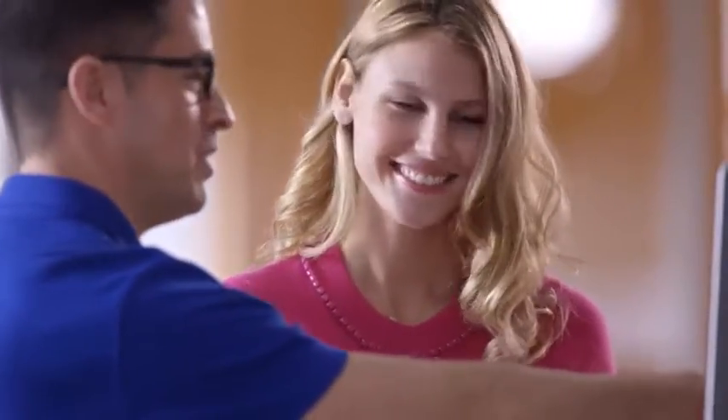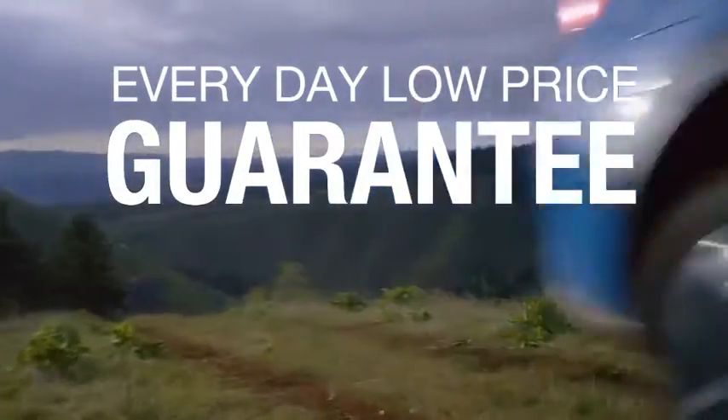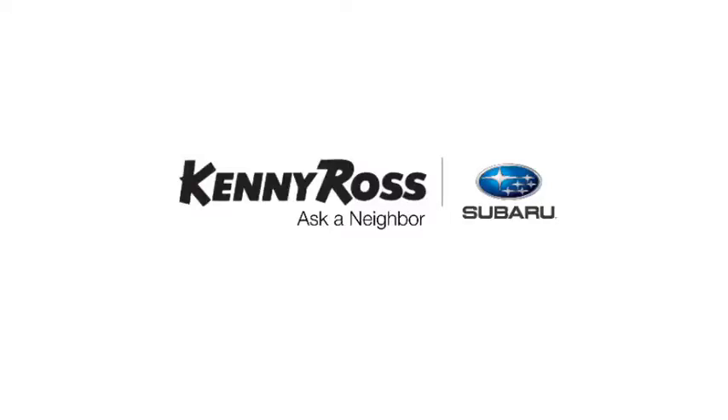Sounds good, right? Then you'll love our everyday low price guarantee. All so you can buy worry-free. That's the thing — if you promise something, you deliver what you promise. Kenny Ross Subaru, home of the 30-Day Price Promise.